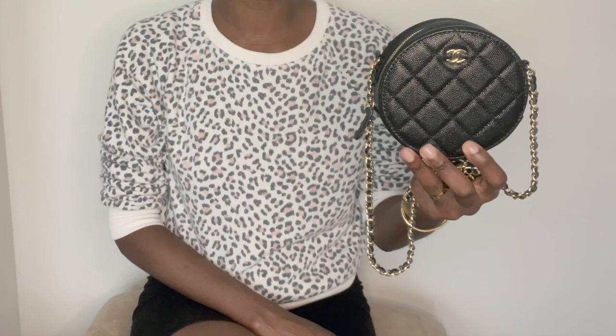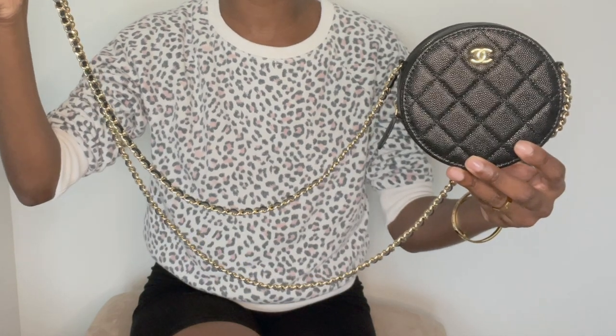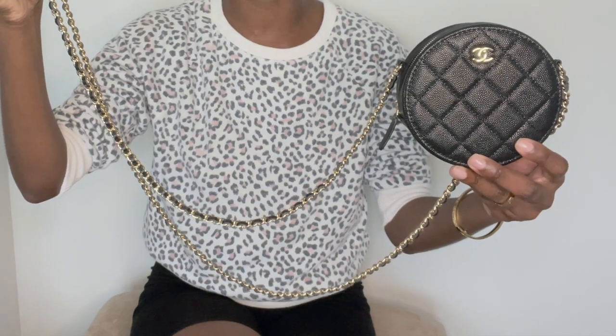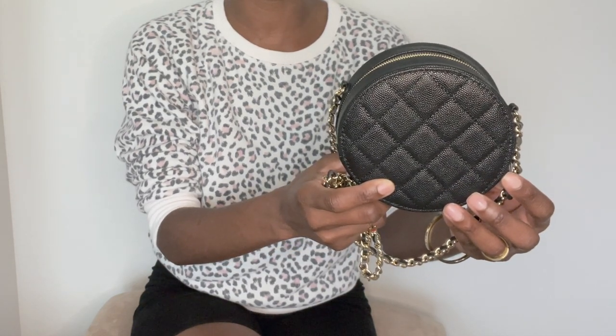The one that I own is the beautiful black caviar leather with gold hardware, and you have the gorgeous CC logo on the front. This bag comes with a beautiful chain — it's the traditional chain that you would see on a classic flap or even your Chanel wallet on chain bag. Here's a look at the back of the clutch: it's plain, you have no exterior pockets on the back and no logo.